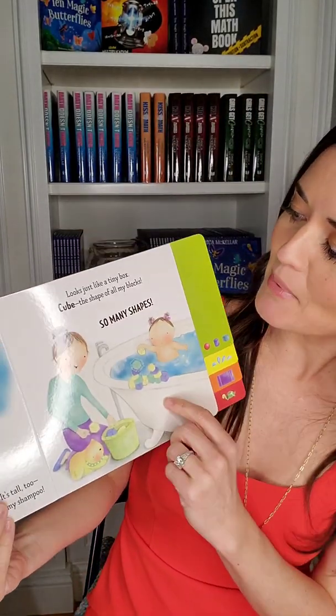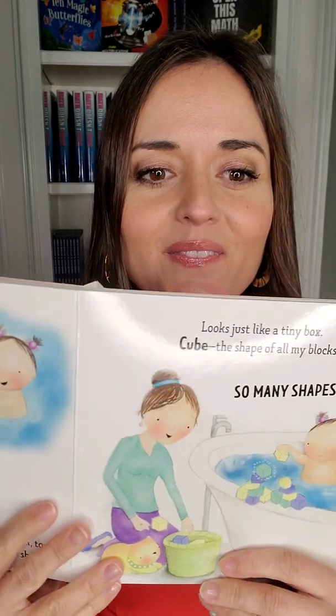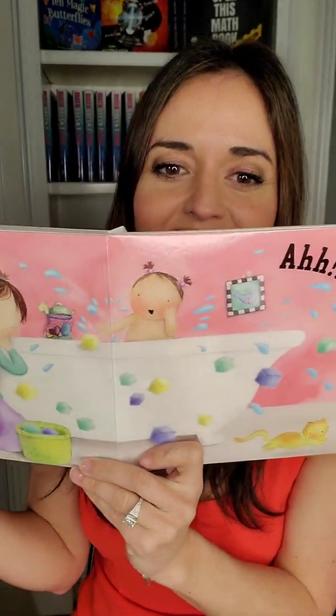Looks just like a tiny box. Cube — the shape of all my blocks. So many shapes — all those shapes. And she's stacking up some blocks. What's gonna happen? They fell! The blocks all fell. The mom's laughing — I guess it's not so bad.